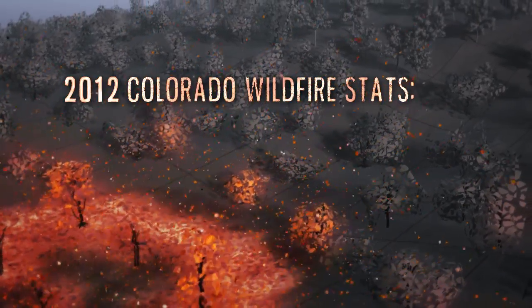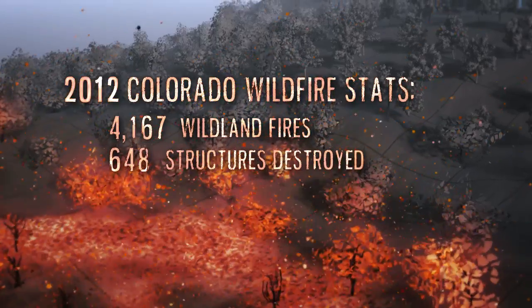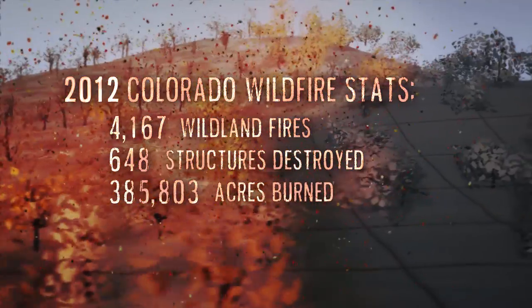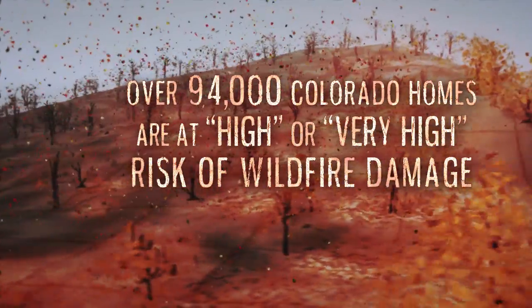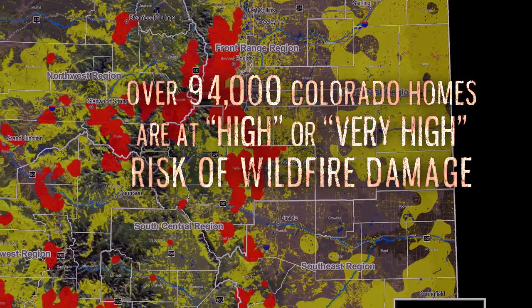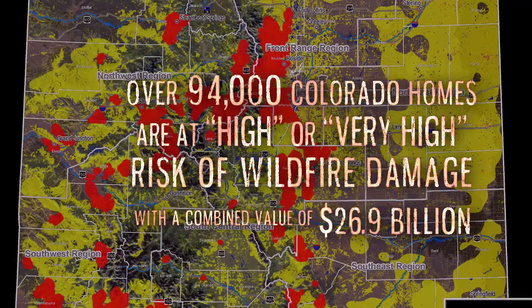In 2012, Colorado experienced over 4,000 wildland fires, which destroyed 648 structures. Over 380,000 acres were burned, causing over half a billion dollars in property losses. Over 94,000 Colorado homes are at high or very high risk of wildfire damage, with a combined value of $26.9 billion.